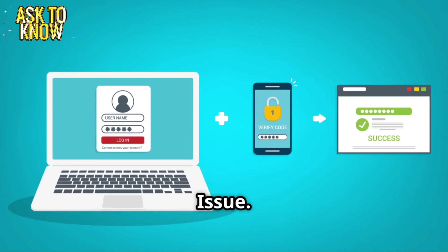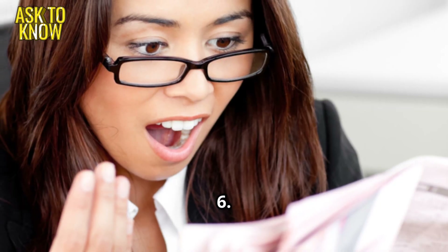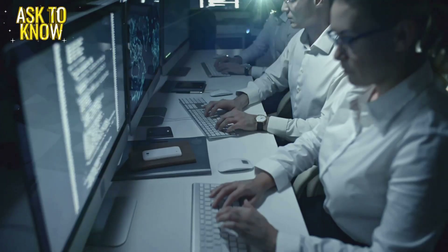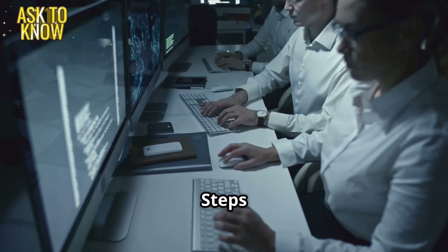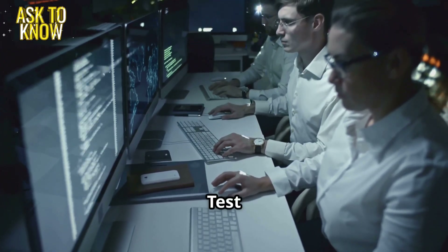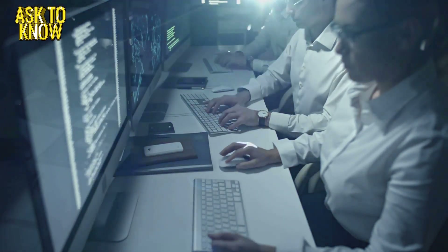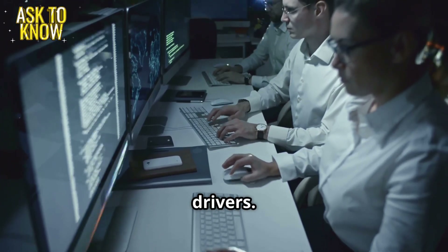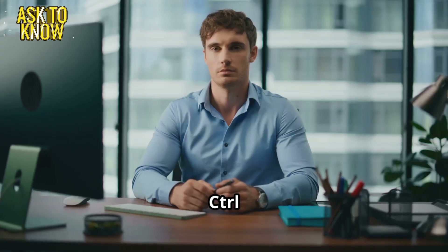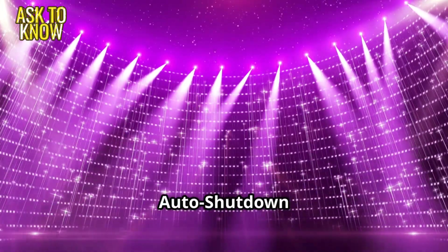The phantom keyboard — ghost typing issue. A user claims their keyboard is typing random characters by itself. Ticket 6. My keyboard is haunted, it's typing by itself. Or maybe there's a simpler explanation. Steps to follow: Check for stuck keys or debris under the keyboard. Test the keyboard on another computer. Run a malware scan — keyloggers can cause random typing. Update or reinstall keyboard drivers. Replace the keyboard if hardware failure is detected. Resolution: turns out a stuck key was the culprit. Congratulations, you solved your first paranormal IT case!